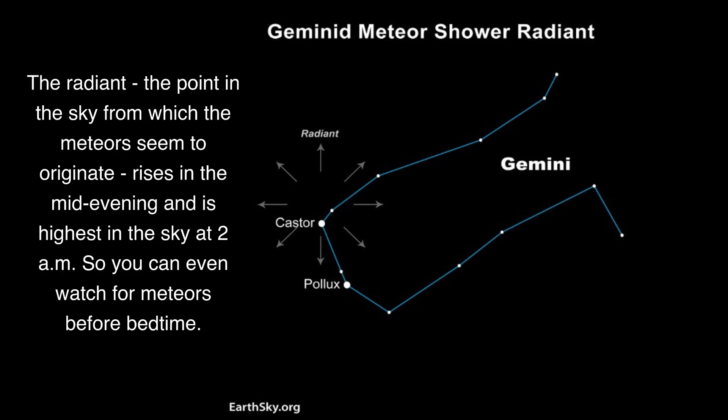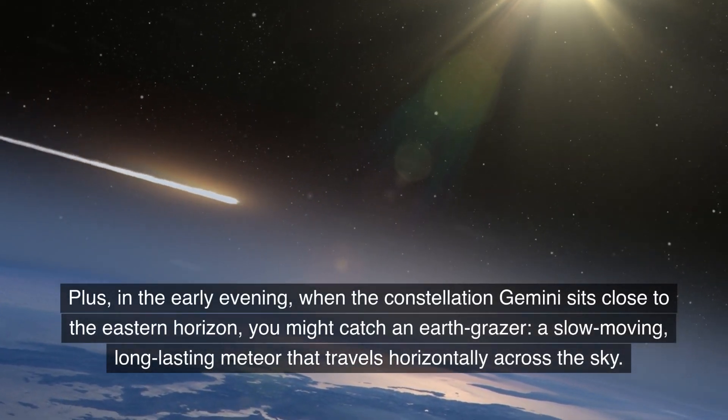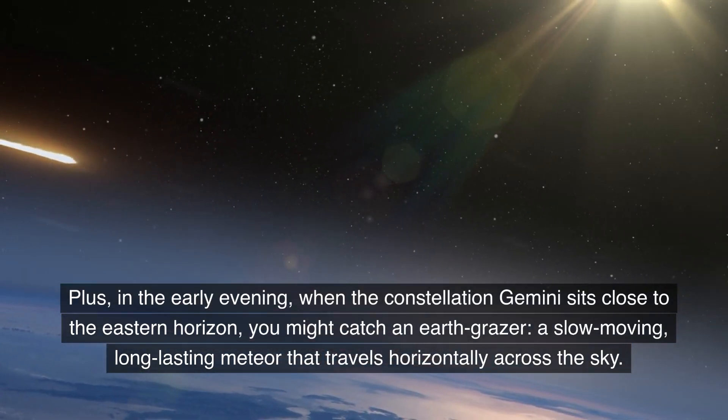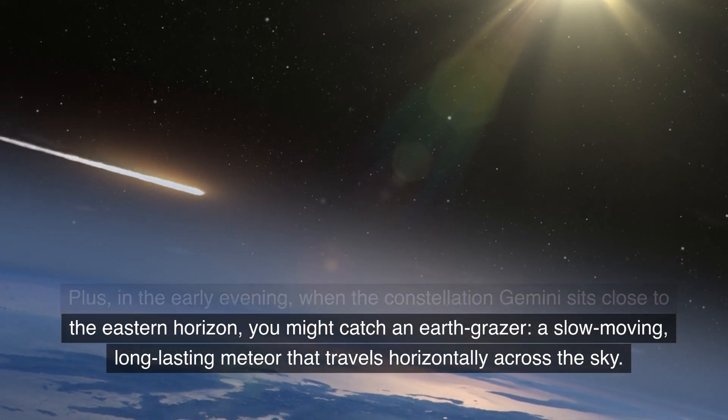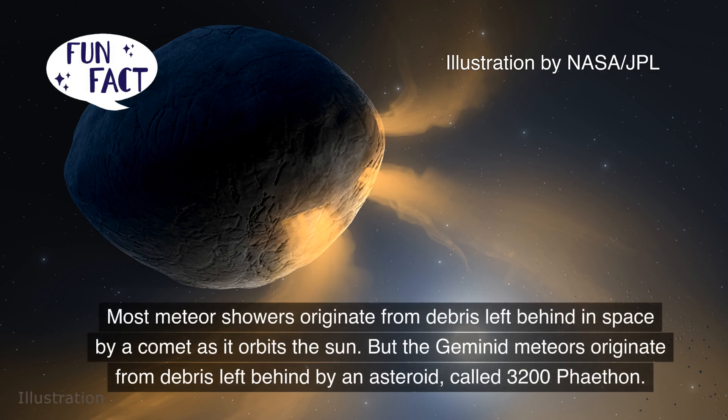The radiant — the point in the sky from which the meteors seem to originate — rises in the mid-evening and is highest in the sky at 2 a.m., so you can even watch for meteors before bedtime. Plus, in the early evening, when the constellation Gemini sets close to the eastern horizon, you might catch an Earth Grazer: a slow-moving, long-lasting meteor that travels horizontally across the sky.